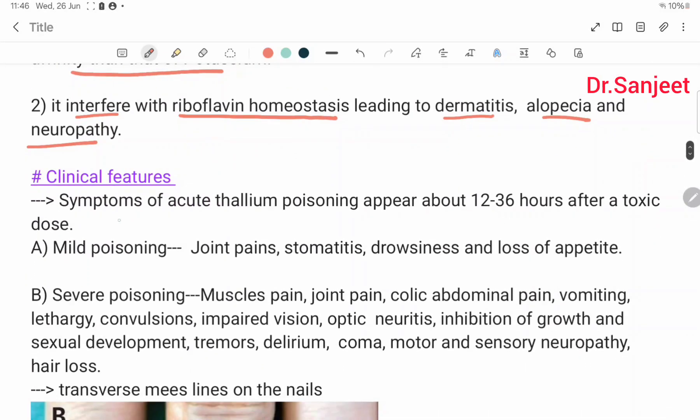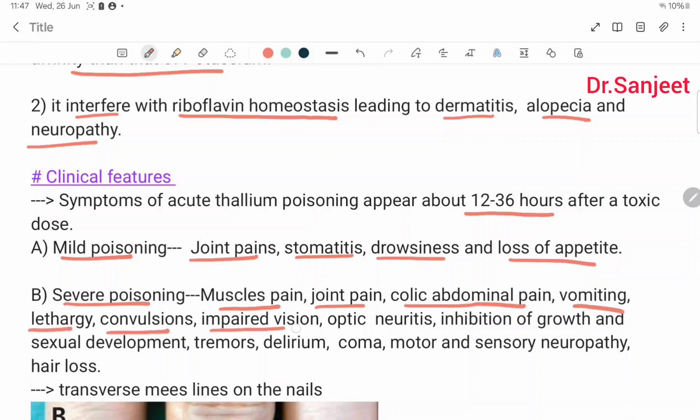Clinical features. Symptoms of acute thallium poisoning appear 12 to 36 hours after toxic dose. In mild poisoning: joint pain, stomatitis, dizziness, loss of appetite. In severe poisoning: muscle pain, joint pain, colic abdominal pain, vomiting, lethargy, convulsions, impaired vision, optic neuritis, inhibition of growth and sexual development, tremor, delirium, coma, motor and sensory neuropathy, and hair loss.